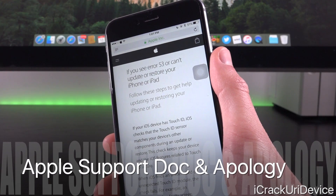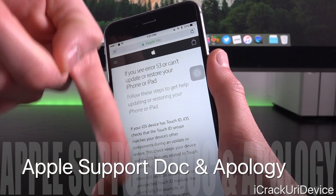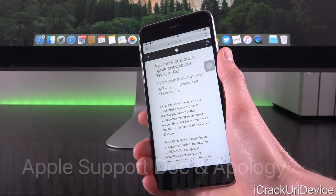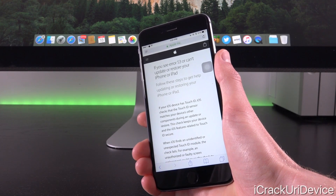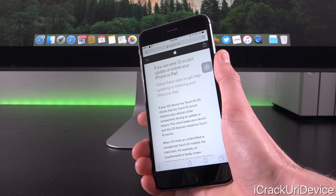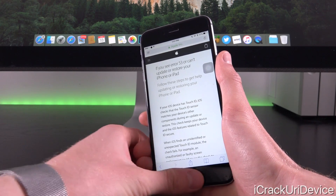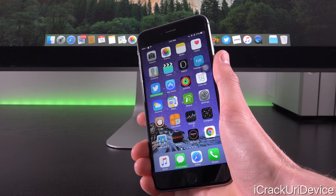I actually think that Apple did a really great job handling this, and alongside today's new iteration of iOS, they released a support document — I'll have it linked below — specifically concerning Error 53. And an apology shared via TechCrunch reads: "We apologize for any inconvenience. This was designed to be a factory test and was not intended to affect customers. Customers who paid for an out-of-warranty replacement of their device based on this issue should contact AppleCare about a reimbursement." So that's a pretty classy move — thumbs up for that. If you had to pay for a replacement because of Error 53, you can contact AppleCare about a reimbursement.